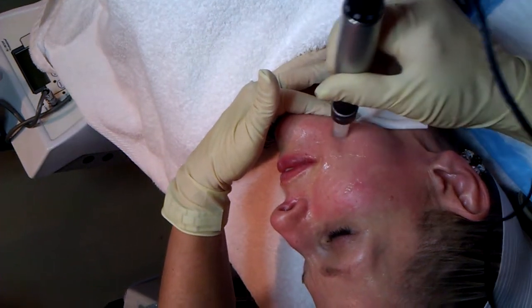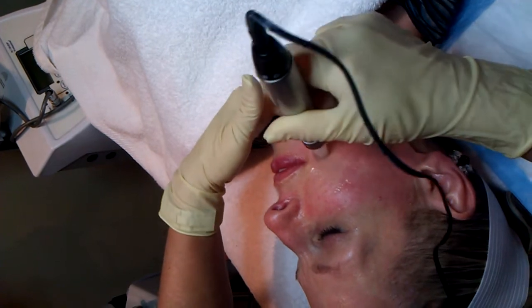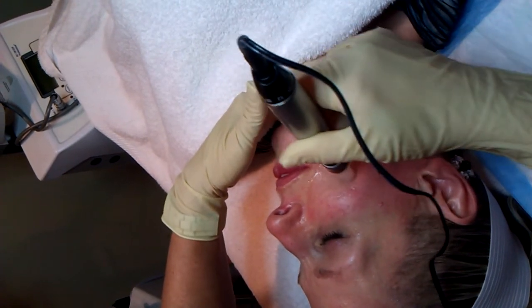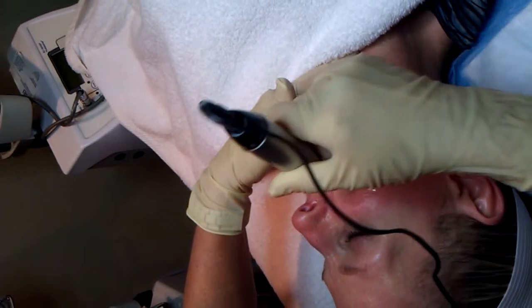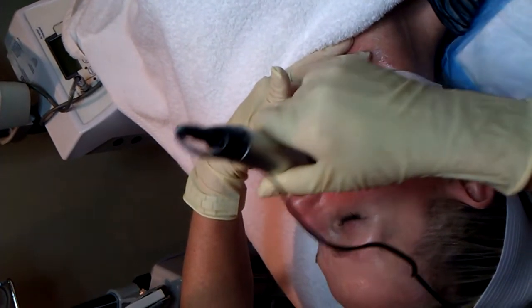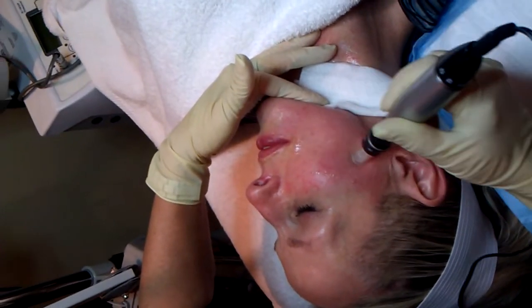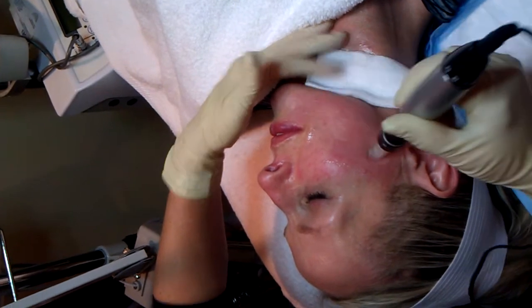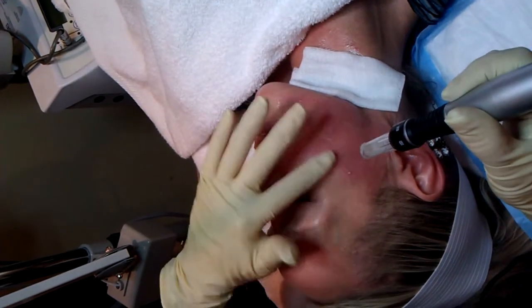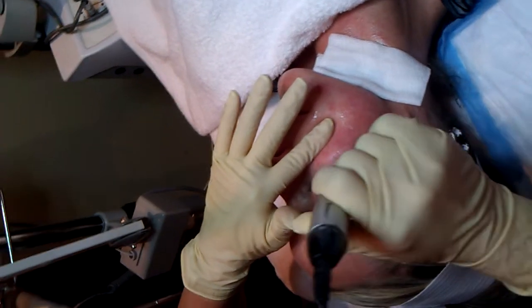I'll show you later how I go across the lip and can get rid of fine lines and wrinkles around the mouth and eyes. I'm still at a 1.5 here. Be careful going up around the eyes too close, and make sure you still have enough slip up there. You can pull the skin a little bit tighter and go around it.